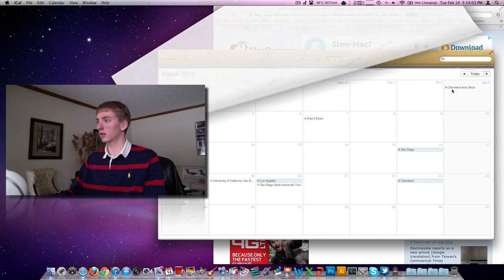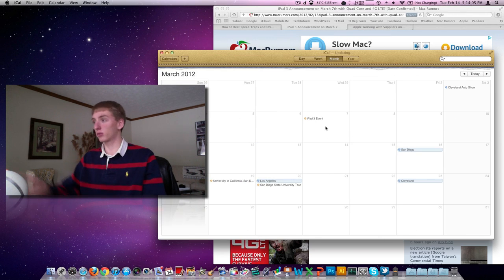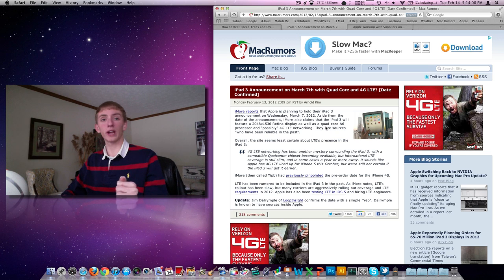March iCal — March 7th iPad 3 event. I've already got it on there: Wednesday, March 7th. We'll hear what Apple has in store for the next generation iPad.